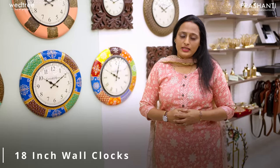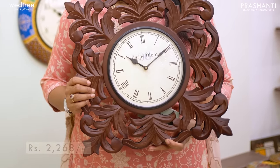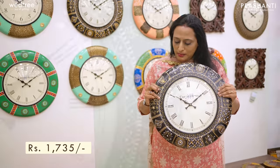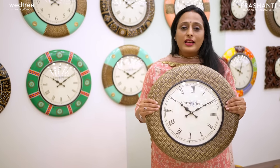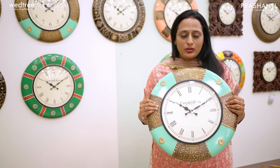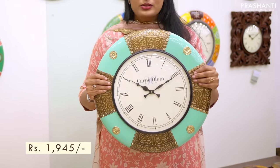Now let me take you through our 18 inch wall clock collection. We have 4 variants: wooden, brass antique, hand painted and polished brass, priced from $1,620 up to $2,520. Here is an 18 inch wooden wall clock with beautiful floral engraving, priced at $2,268. Next, a hand painted 18 inch wall clock in black, golden and white with beautiful stone work, priced at $1,735. For a contemporary style, here is an 18 inch brass antique finish wall clock, priced at $1,680. And an 18 inch polished brass wall clock with brass embossing work in a pastel shade of green, priced at $1,945.